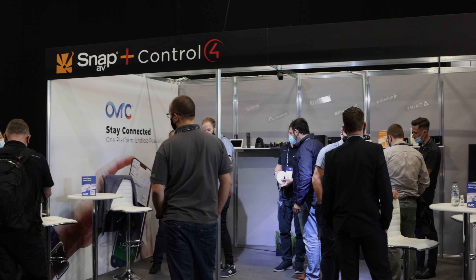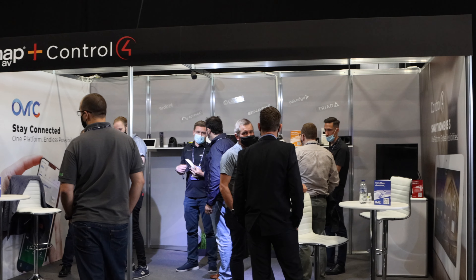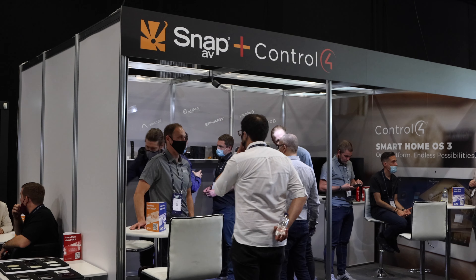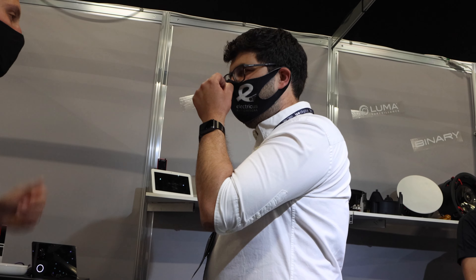Hi guys, Kiri from Electricus Audiovisual. Welcome back to our channel. This year we went to visit ISC London. Normally ISC is held in Amsterdam, but this year it was meant to be in Barcelona. Because of Covid, they did a couple of day shows in London, so we've come down to visit to see what's going on.